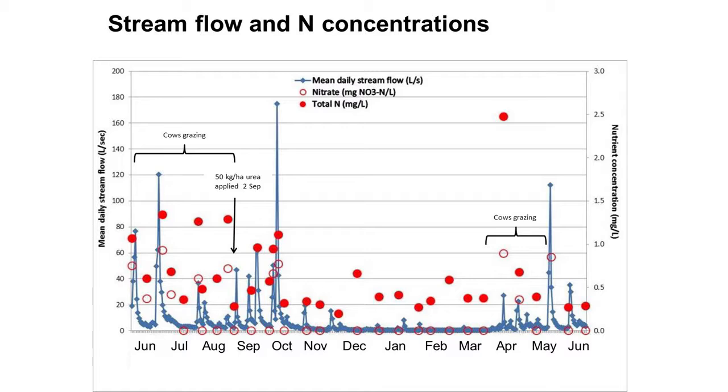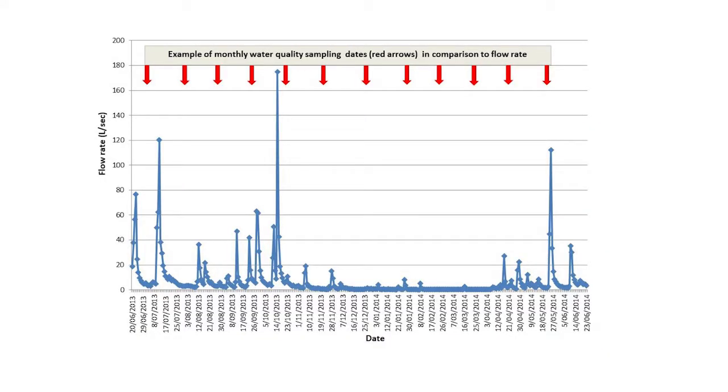We've got animals in the system and a fertiliser event on the 2nd of September. One thing we've realised is that sampling every two weeks — which is actually more frequent than many councils who sample monthly — makes it really hard to pick up some of these management effects. Here the blue line is our stream flow and the red arrows show where we've taken water samples. You can see there are a couple of high flow events we haven't actually captured — they've happened and then we've sampled the next day. Some of these events happen in the middle of the night, which is quite difficult to sample.